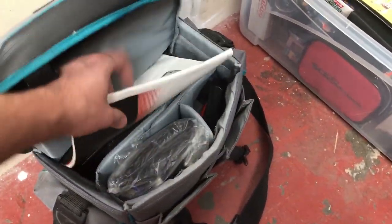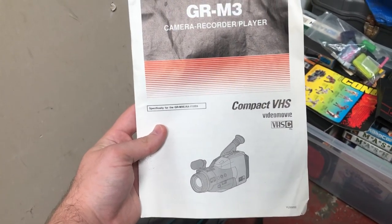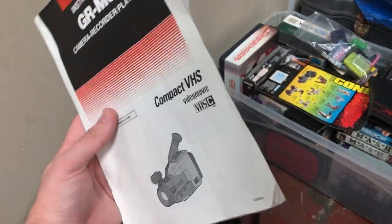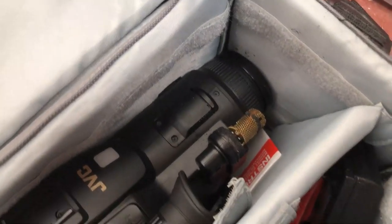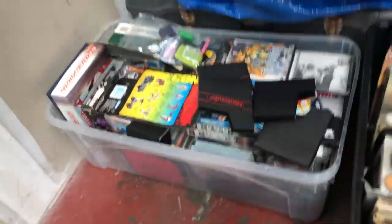In the bag shown at the beginning of this video, there is a compact VHS video movie camera recorder player. It's nice that it's bagged and comes with all the paperwork including the manual. There is slight damage to what I think is the speaker, but apart from that it looks all good. I haven't tested any of this yet.